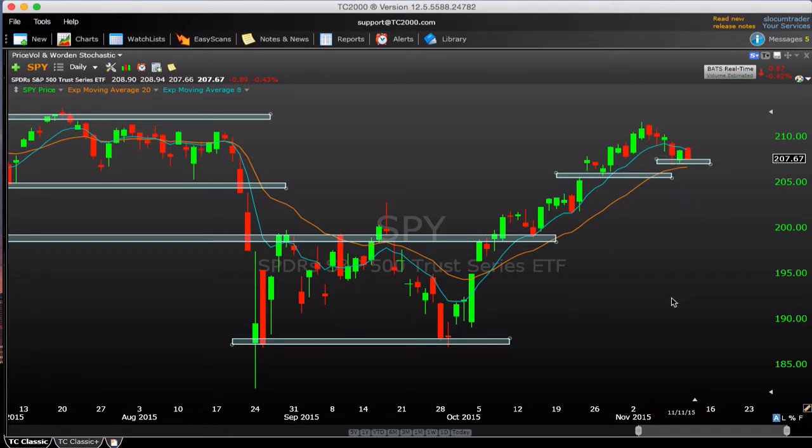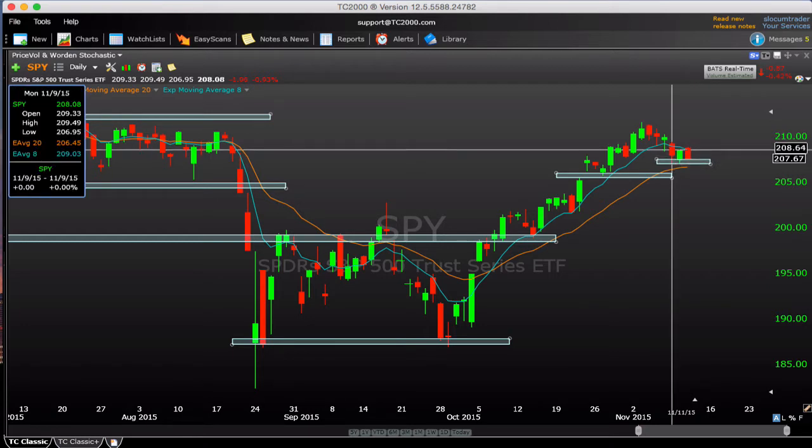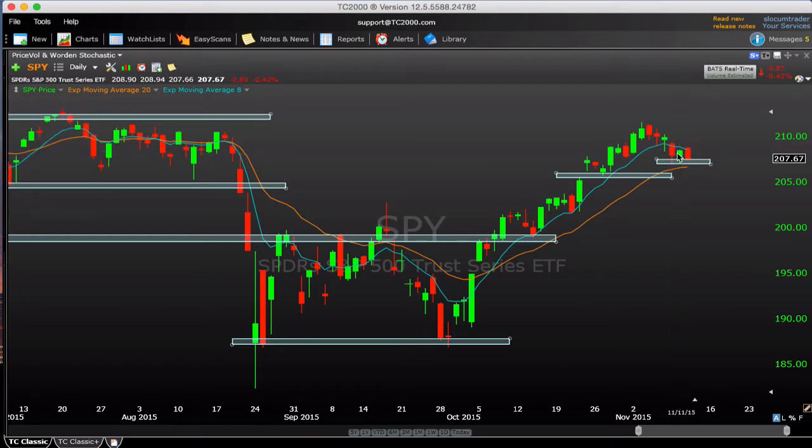That can all change on a dime — we could be down 2% tomorrow and then have to reevaluate. But for now, things are remaining pretty constructive for the bulls. The near-term levels I'm watching are this cluster of lows forming here — Monday's candle and Tuesday's low, both coming in right around 207.